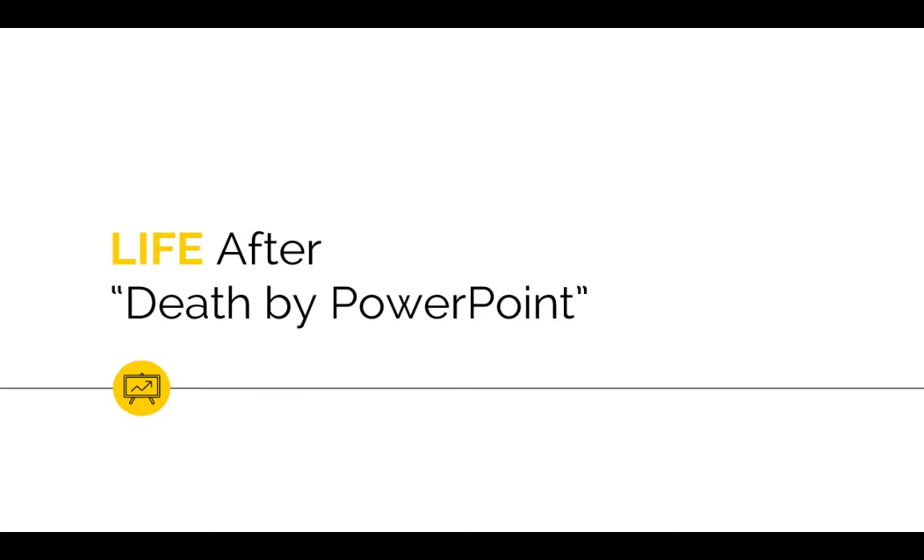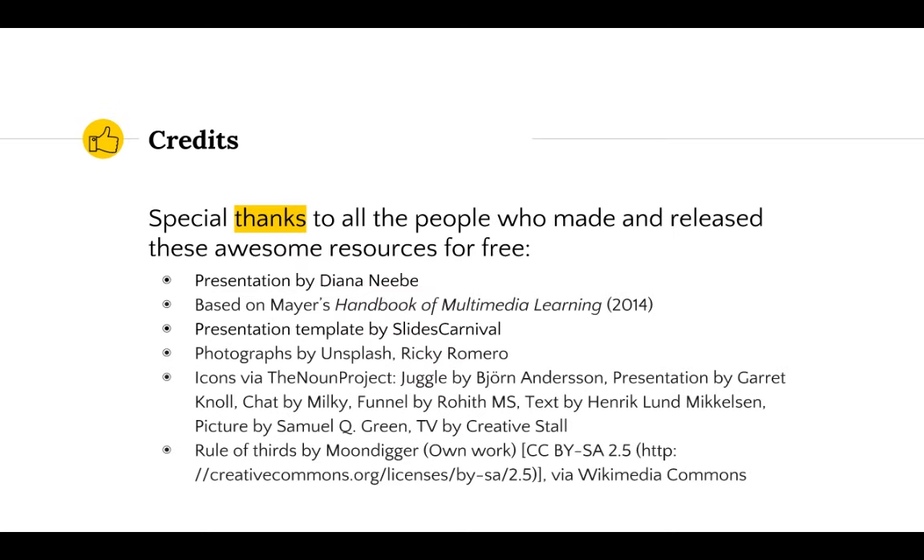Five rookie mistakes later, and I think I can finally assert that there can be life after death by PowerPoint. Special thanks to all the people who contributed with ideas, theories, and awesome free Creative Commons licensed resources. Slides, script, and narration by Diana Nebe, with editing help from Matthew Mitchell, Melissa Kay, and Colette Roche. All theories and principles covered come from Rich Mayer's Handbook of Multimedia Learning. This presentation design template is from Slides Carnival, photographs by Unsplash, Ricky Romero, and Moondigger, and all icons are from thenounproject.com.